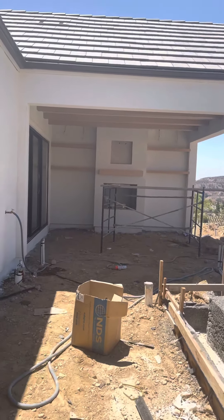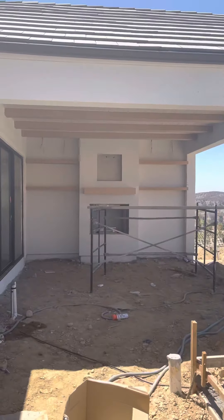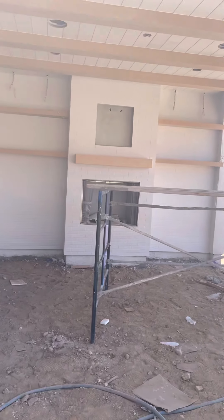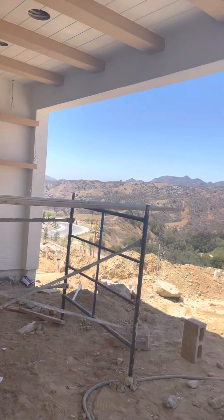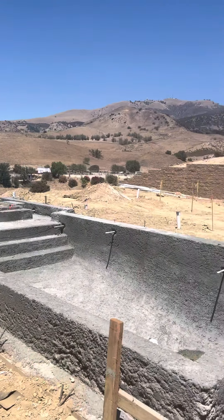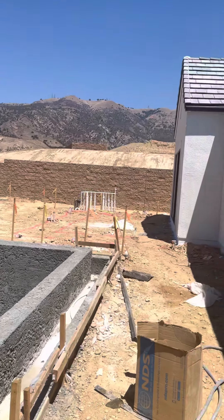We're in the backyard of the one-story Alta Loma. Cool little patio spot here — have some drinks, enjoy the view. It's not bad. Calm day in Porter Ranch.